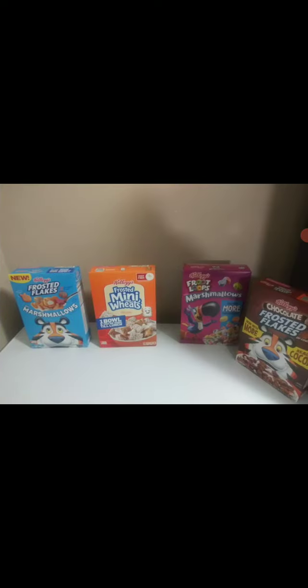And then the Kellogg's cereal: the chocolate frosted flakes, the frosted flakes with marshmallows. I wonder if they'll come out with chocolate frosted flakes with marshmallows. Fruit Loops with marshmallows and the mini wheats. Yeah, it went really sugary this time around.